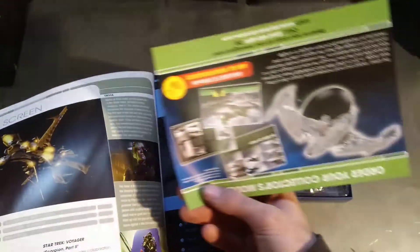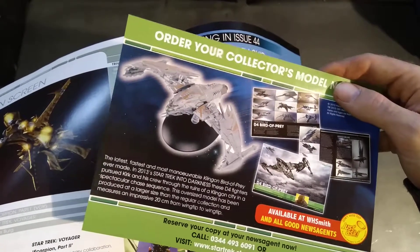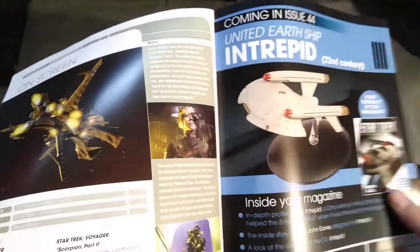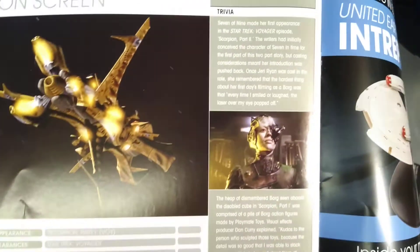Dr. Dirty Meg — what's that? That is some D4 Bird of Prey. I think I might have that — I'm not sure, I think I've got it. Don't quote me on that. It first appeared in Scorpion, when Seven first joined.